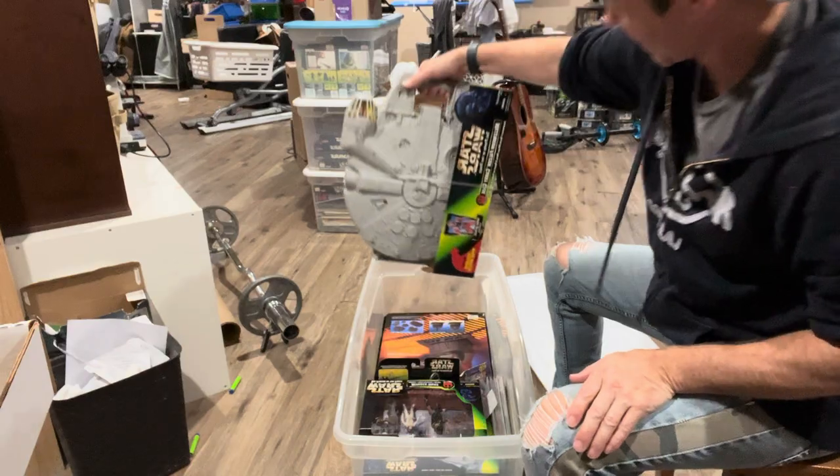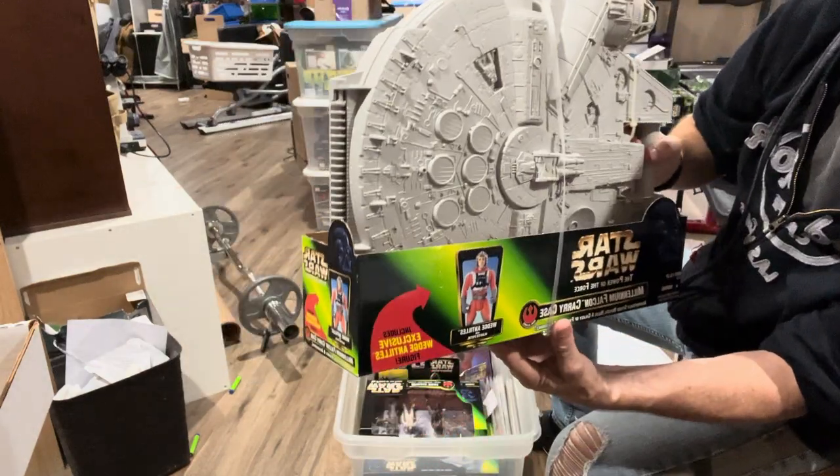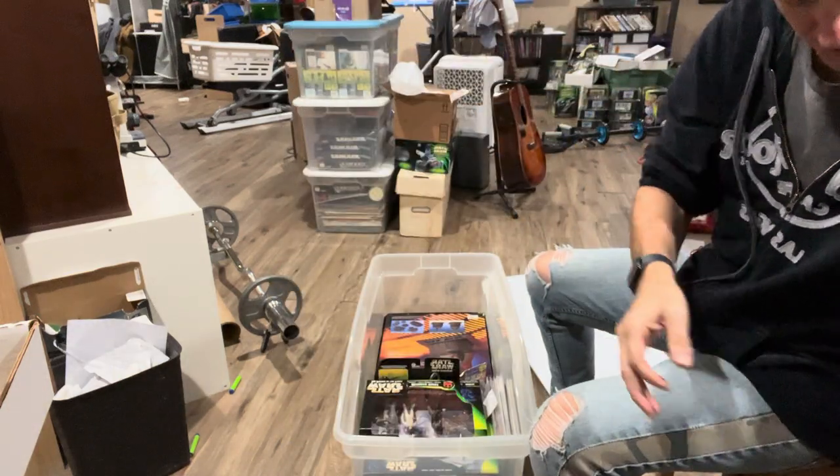Looks like we have a carrying case from the Power of the Force line. This one comes with Wedge Antilles. I know there's a second one that I have too that is with the Imperial Scanning Pilot.